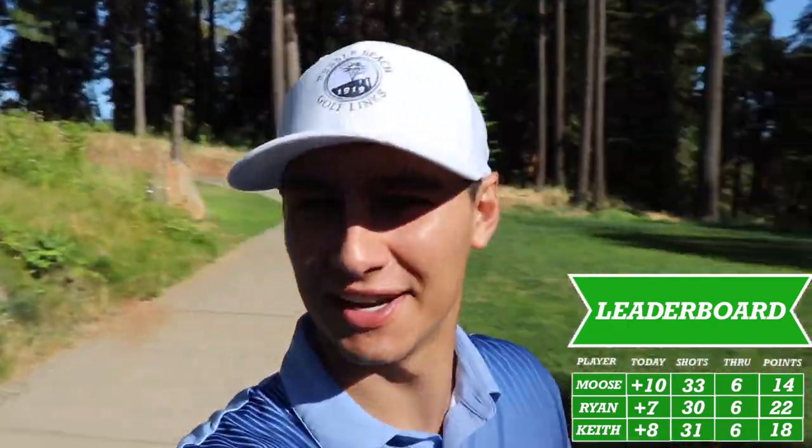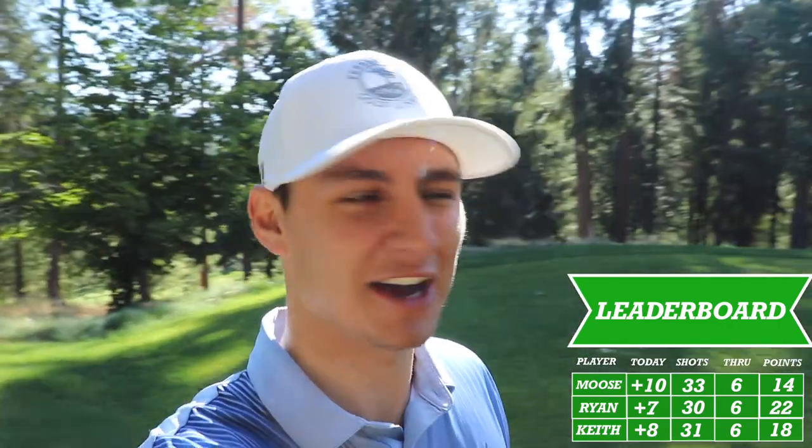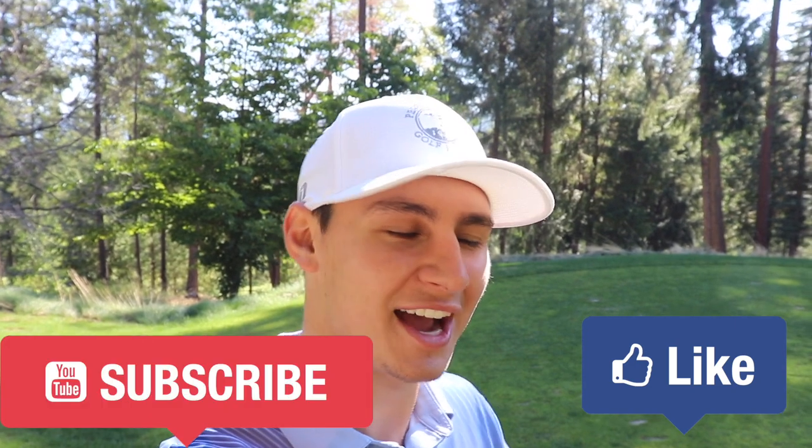That'll conclude part one. I hope you're enjoying this beautiful course at Apple Mountain — it's definitely difficult. The yardage looks short, but it's got six par threes, so that's why. And if you miss, you're either on a hill or some tough spot. I definitely want to come back out here. Make sure you like the video, subscribe, and hit that notification bell so you can see when part two goes live. I'm winning right now — let's see if I can sustain this lead in parts two and three. See you guys later.